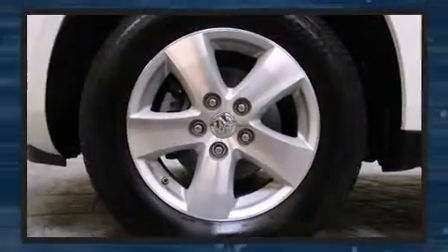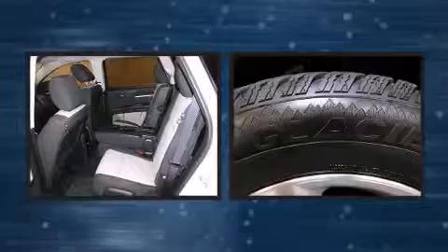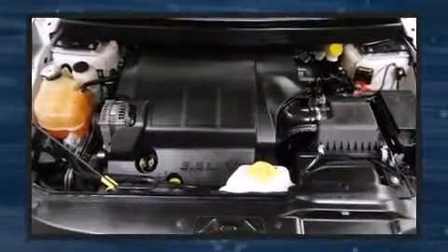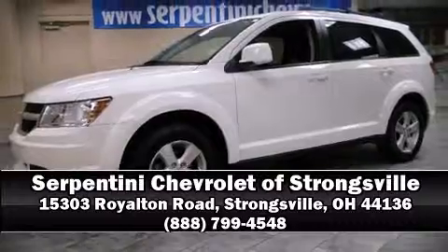Side curtain airbags deploy in extreme circumstances, shielding you and your passengers from collision forces. Our sales reps are knowledgeable and professional — stop by our dealership or give us a call for more information.